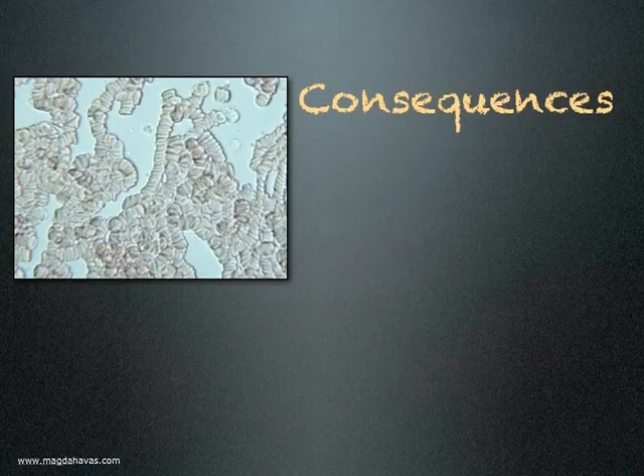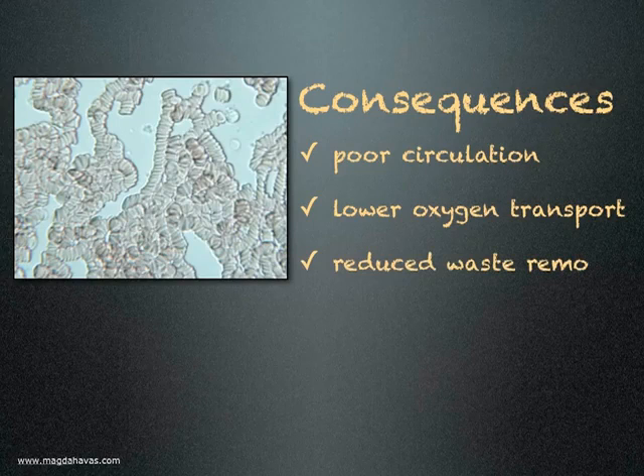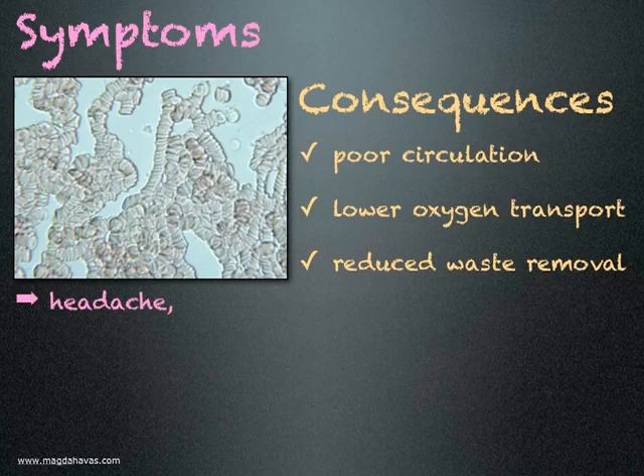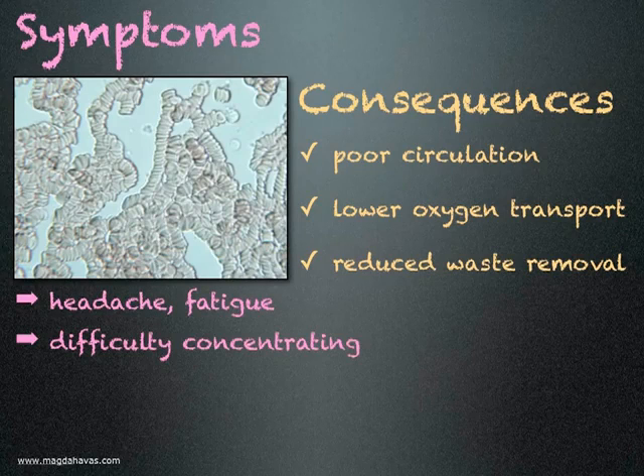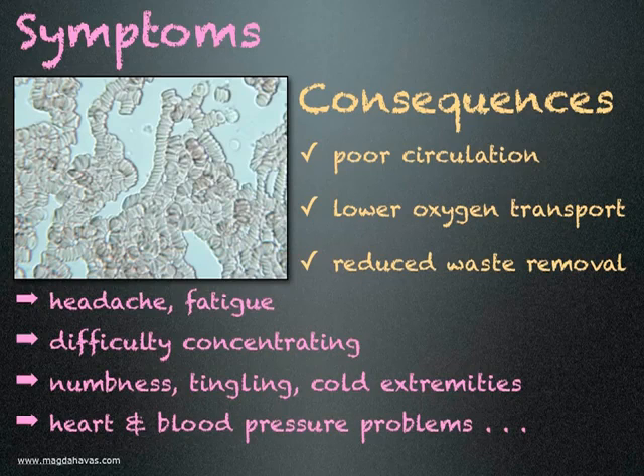What are the consequences of Rouleau formation? Poor circulation resulting in lower oxygen transport to cells and reduced waste removal. Symptoms someone may experience include headaches and fatigue, difficulty concentrating, numbness, tingling and cold extremities, and possibly heart and blood pressure problems including risk of stroke.